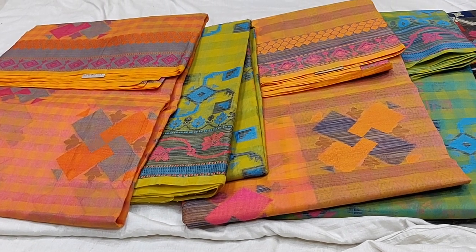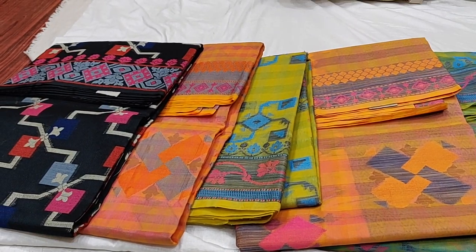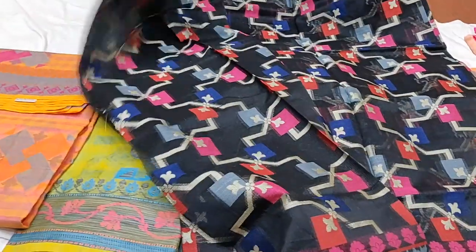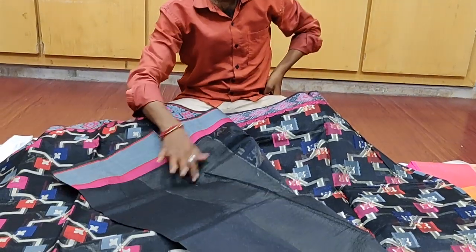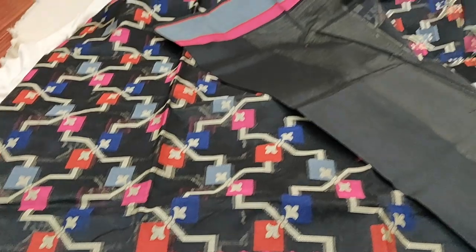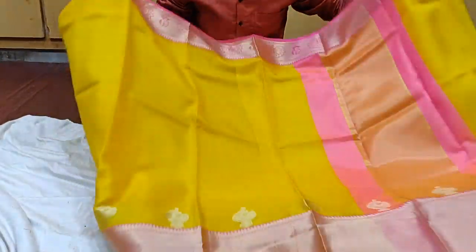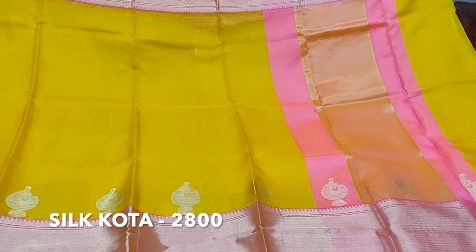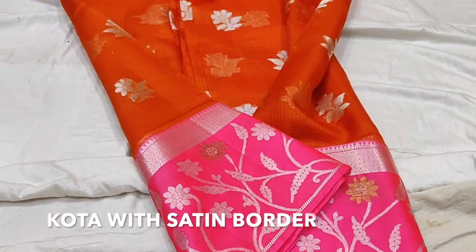Next, we have an orange saree — very decent and delicate. We have a black color saree as well. Next, we have a beautiful yellow and pink combination — this is almost a mid-range saree, like 1,500 to 2,000 rupees. There are a lot of orange sarees too. Next, we have orange and pink color with a satin border.